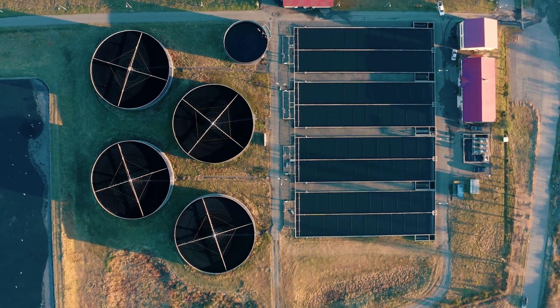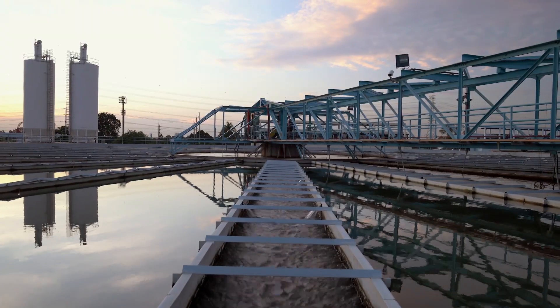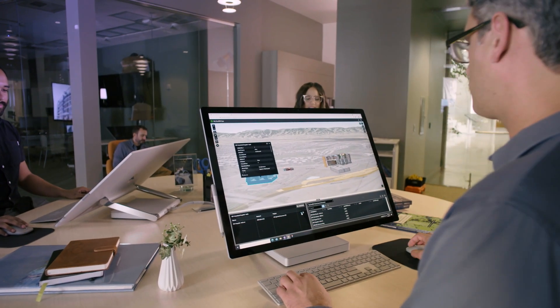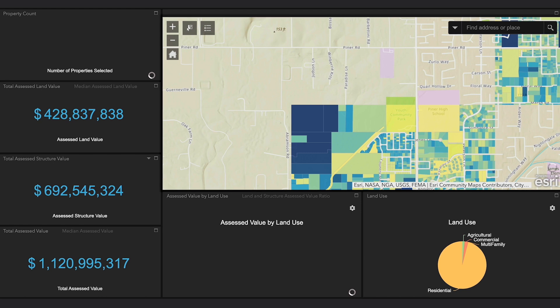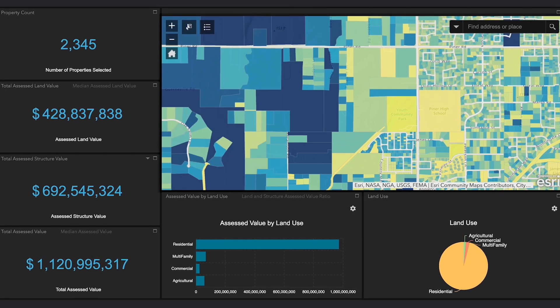ArcGIS Online is an excellent collaboration tool. We're working on a project right now looking at converting septic systems into full-blown wastewater treatment systems. There are various departments participating in this project, and we're all in different parts of the county and in some cases on different networks. What ArcGIS Online provides is this bridge across the internet that allows us to share GIS data and other content within a common platform.